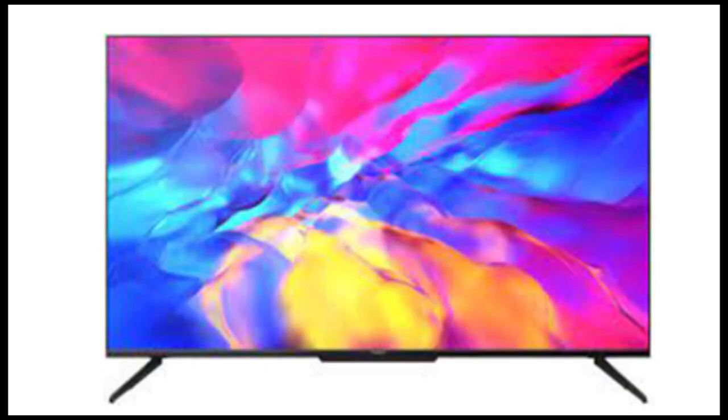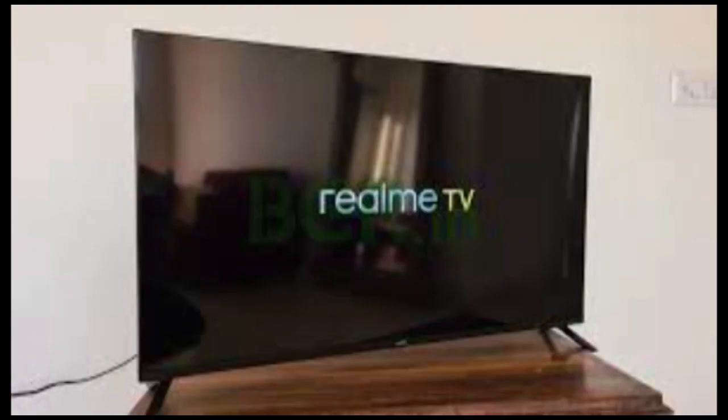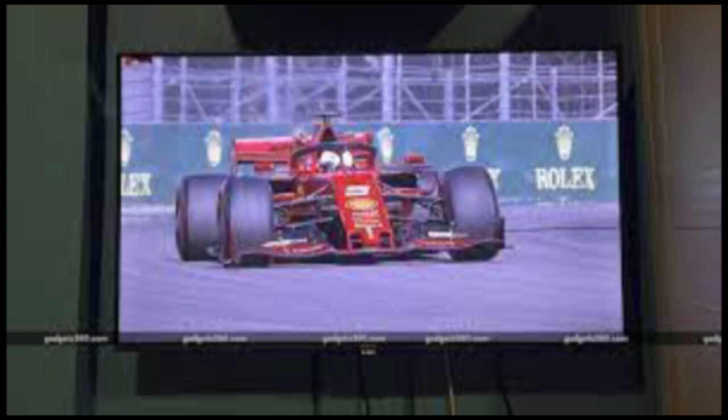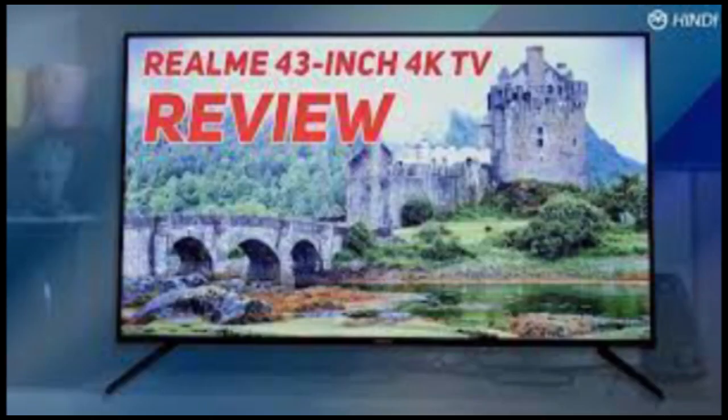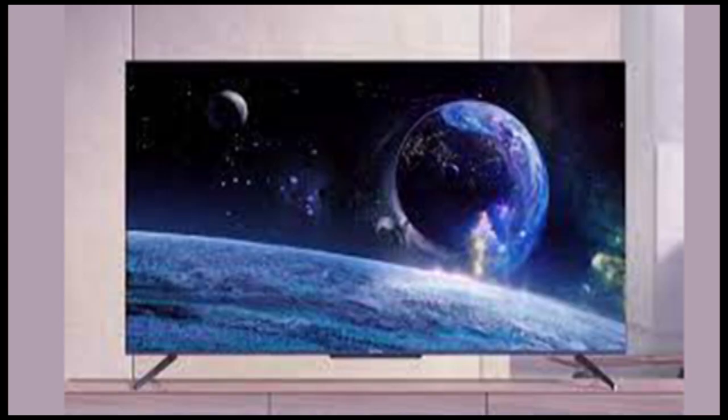Therefore, you can navigate and explore the new-age content available on over-the-top platforms like YouTube, Amazon Prime Video, Netflix, Disney Plus Hotstar, etc., or simply watch the conventional cable channels by plugging in a set-top box. Besides, the TV has Google Chromecast built-in for easy transmission of content from supported smartphones, tablets, and PCs on the television screen.